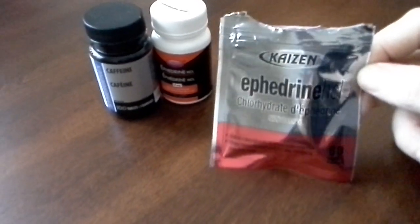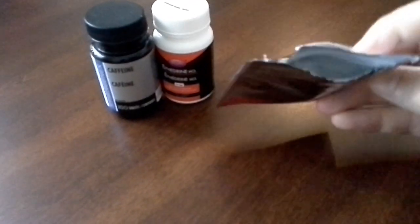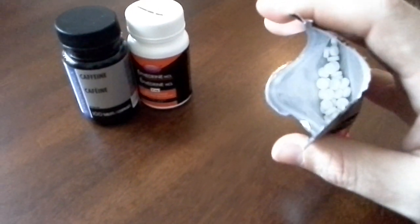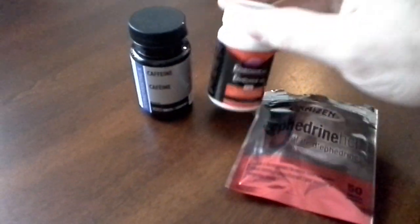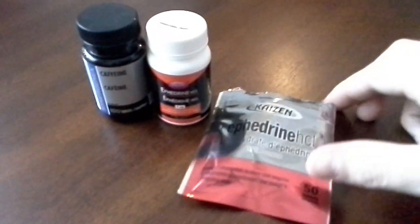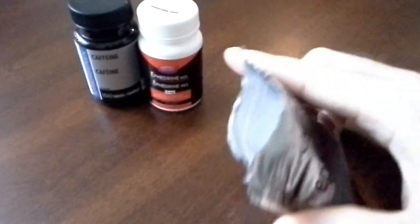I jumped on the chance to get these — I ordered $100 worth, which is 48 little packages. I've already taken two doses worth, which is three little tablets with one caffeine tab, and yes, they are legit. They are just as effective as my older ones from iHealth.